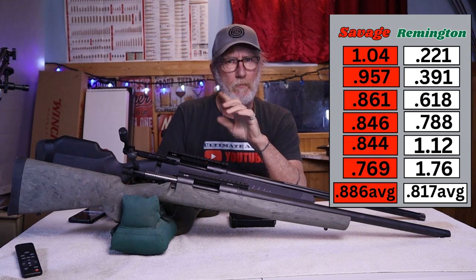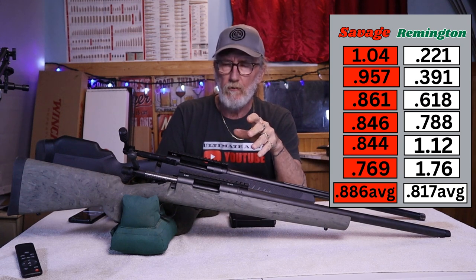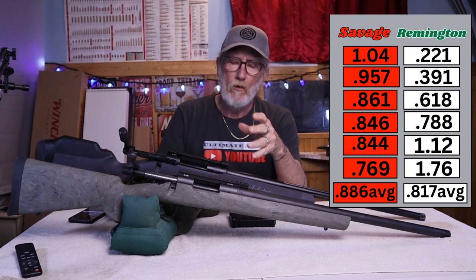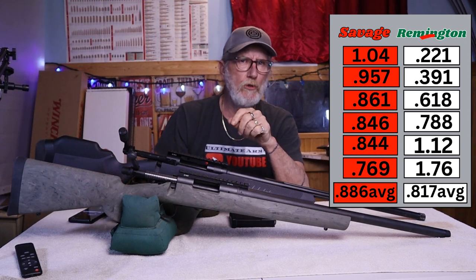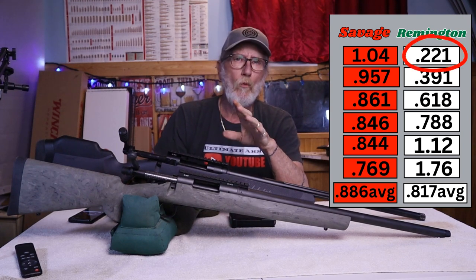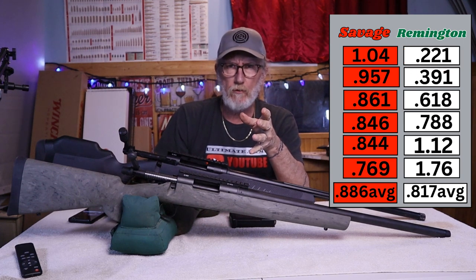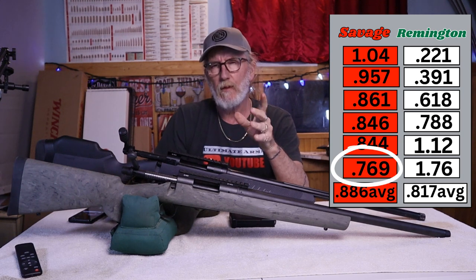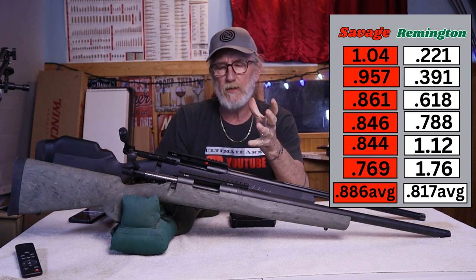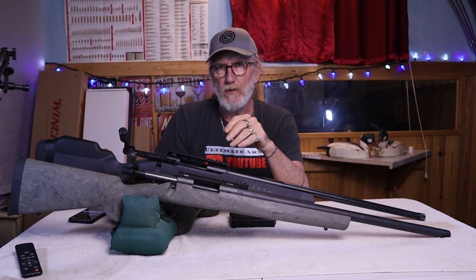The best group is really going to decide which rifle you want — either the Remington or the Savage. The Remington's best group was 0.221 MOA, which is incredible, while the Savage's best group in three-shot groups was 0.769. That's a big difference in terms of best group, so the Remington obviously takes the cake in terms of accuracy.